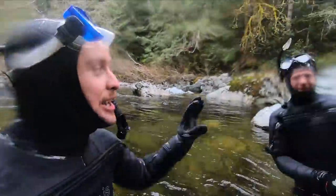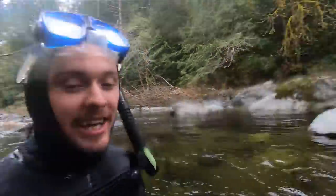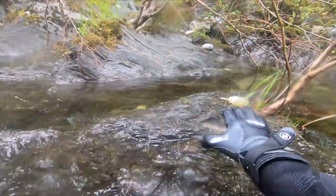I literally just got in the water here with Andy and I found our first nugget of the day. Look how shallow this is! This isn't even a foot deep, check it out!